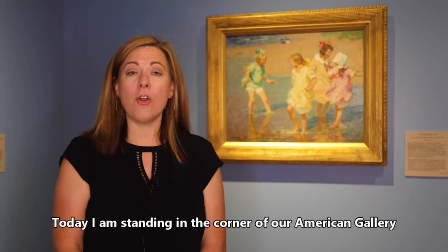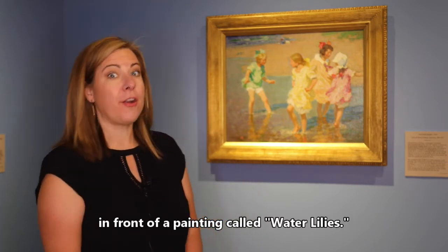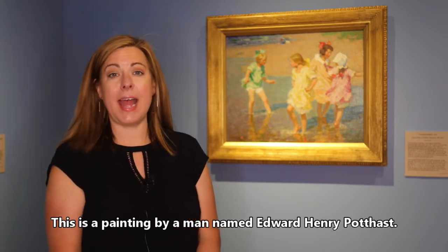Today I'm standing in the corner of our American Gallery in front of a painting called Water Lilies. This is a painting by a man named Edward Henry Potthast.